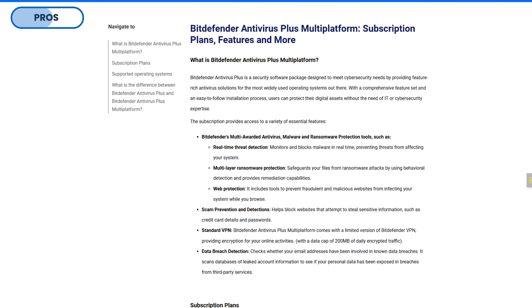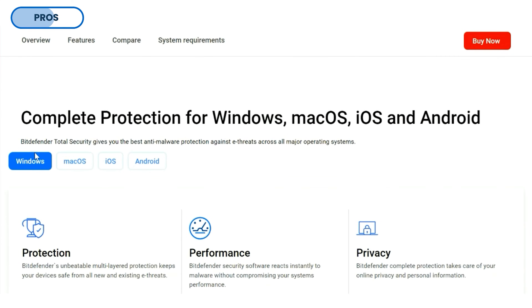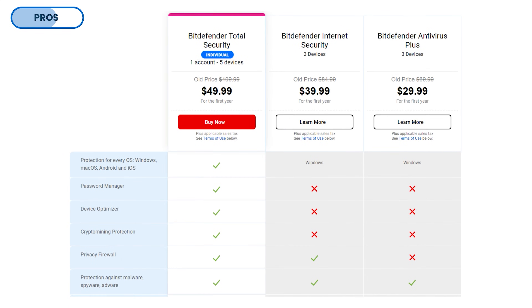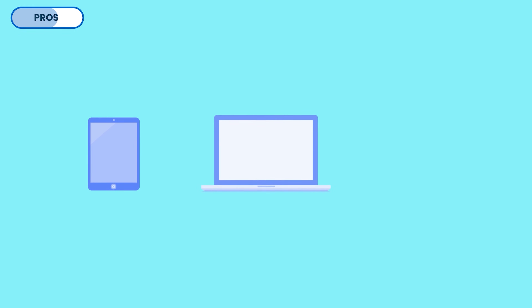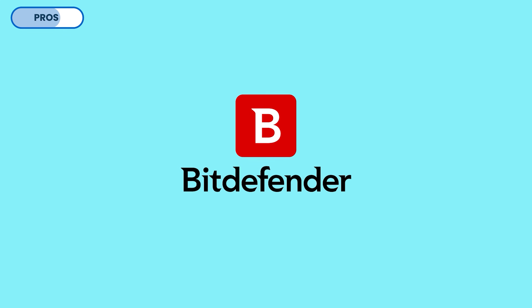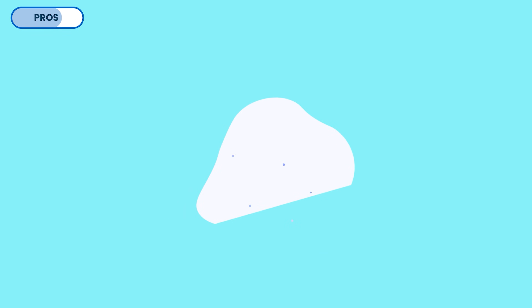One other thing about Bitdefender Total Security that's easy to take for granted is its multi-platform coverage — it works seamlessly across all major platforms. I say it's easy to take for granted because Bitdefender has some plans that are only available on Windows. So if you're a person working with a tablet, a MacBook, or someone juggling multiple smartphones, you should probably get the Total Security plan since it ensures that all your devices are equally protected.